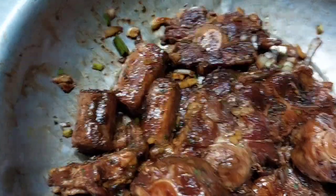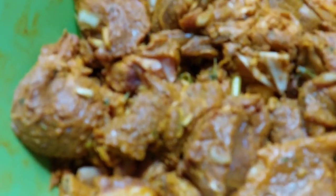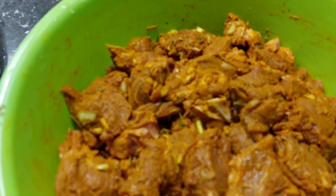We are preparing all the meats for our Christmas dinner with the family. Look at this guys, the mutton is now seasoned and it looks lovely.